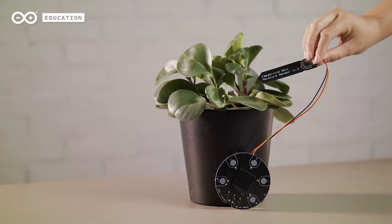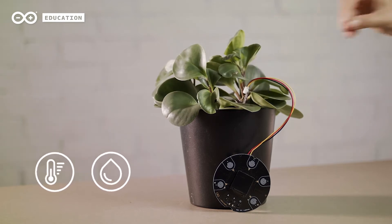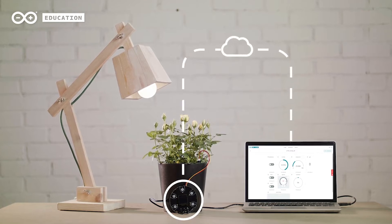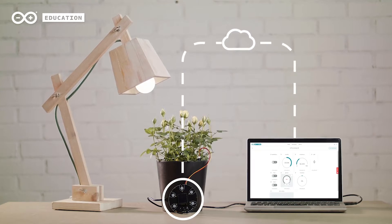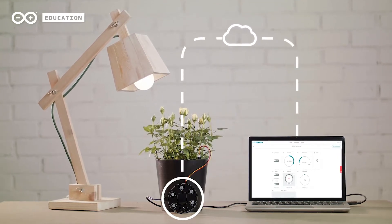By using temperature, moisture, and light sensors, we can get feedback on how our plants are doing and what they might be lacking. By using the sensors, we can measure different variables and properties of the plant's surroundings. And through the Arduino board, we send this information via Wi-Fi to the Arduino IoT cloud, where we can see the history of the measurements and program actions accordingly.